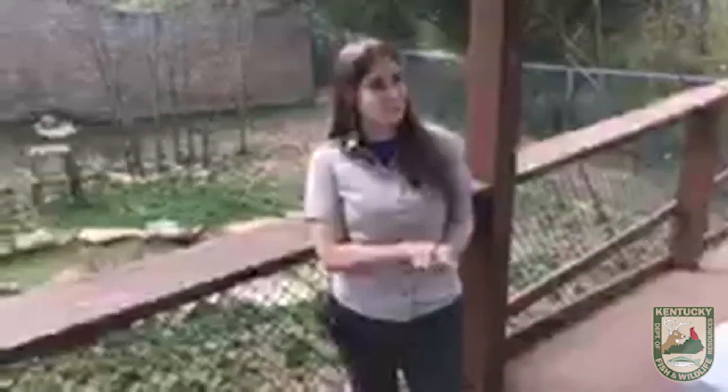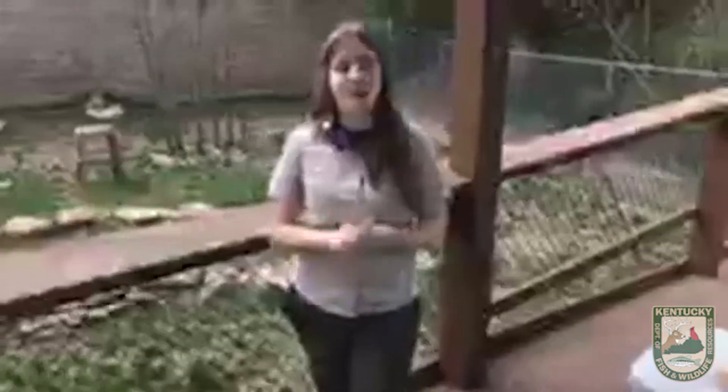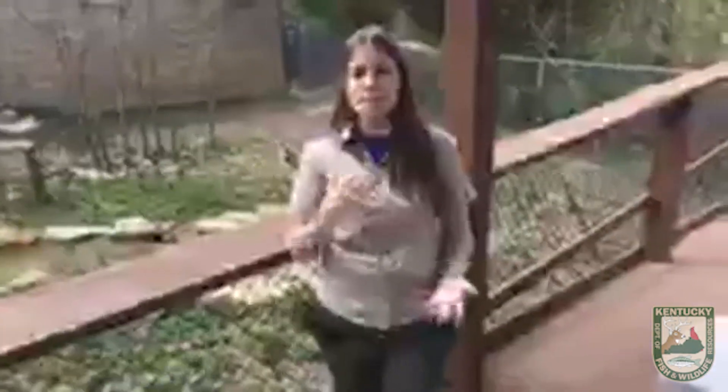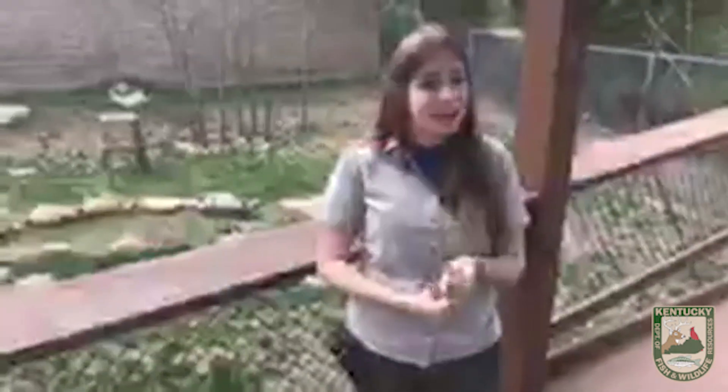Brian would like to know: have we always had bobcats in the state of Kentucky? Bobcats are native to Kentucky, but they haven't always been so abundant due to unregulated hunting and habitat destruction. Like a lot of other animals, their population went through some pretty big declines and they were still considered rare in Kentucky up until 1974. However, thanks to regulated hunting and conservation efforts, they are now very abundant in Kentucky.